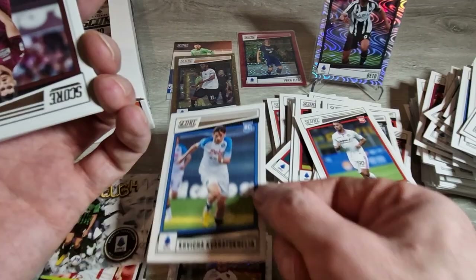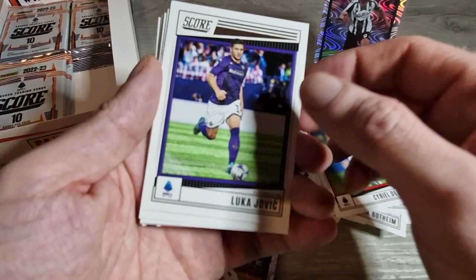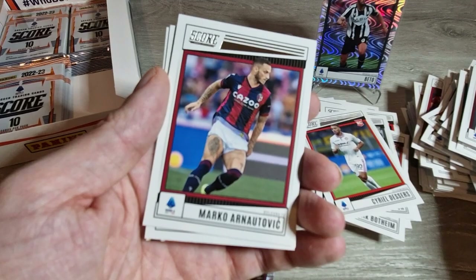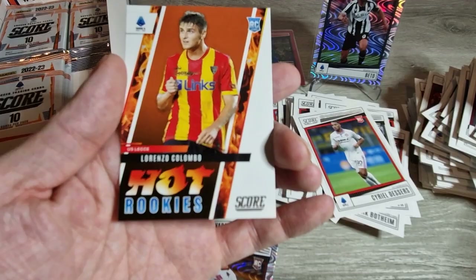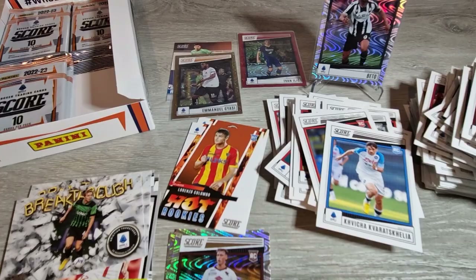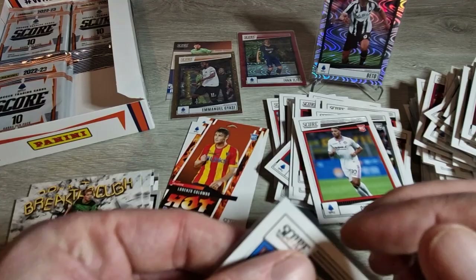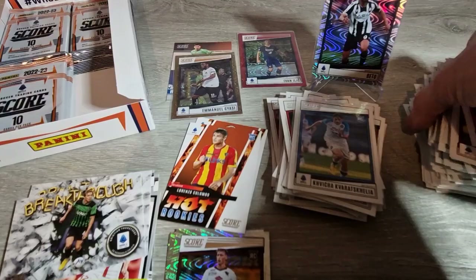Continuing on: Pellegri, Zeqiraj, Luka Jovic, Duvan Zapata, Corey Gunter, Marko Arnautovic, Sambayo, Ismail Bennacer, and we have a Hot Rookies of Lorenzo Colombo - I wonder if he's any relation to the Colombo? We're going to sleeve up Kvicha just because it's him - you never know, he doesn't actually have too many rookie cards yet. We'll keep moving and hopefully that's not all our good hits out of the way already.